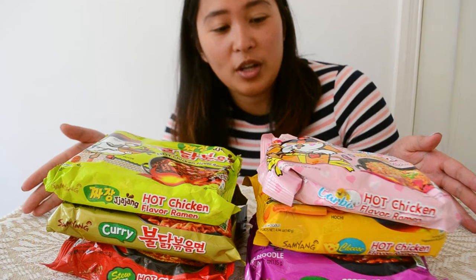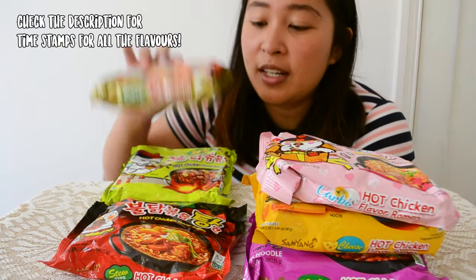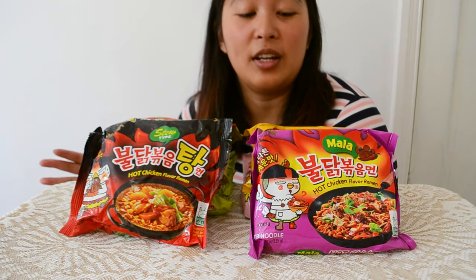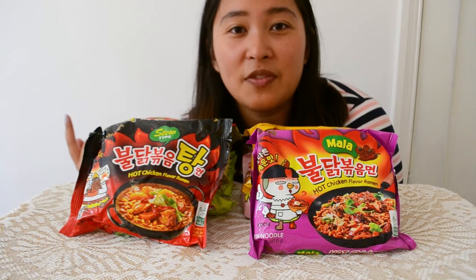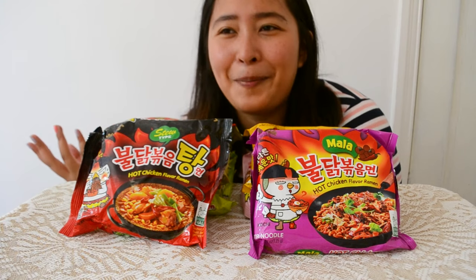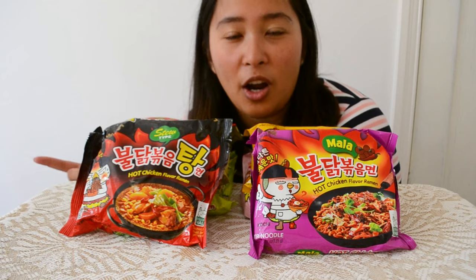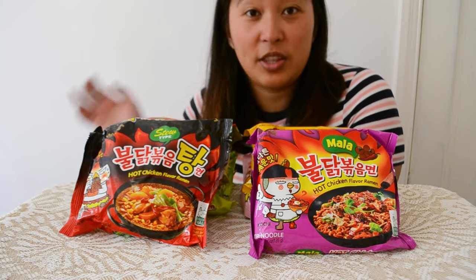They actually have loads of different flavors and variations, slowly brought out one by one. I have six here — I think there is now a total of ten different ones. What I have is the jajang which is black bean, curry, the stew type which is like a soup noodle, the carbo flavor, cheese flavor, and the mala flavor. The ice type seems to have disappeared — I can't find it anywhere in any shop, online, or even in the big oriental supermarket warehouse in the city.